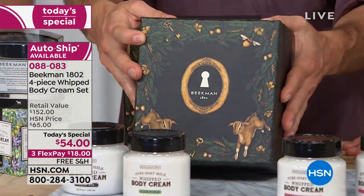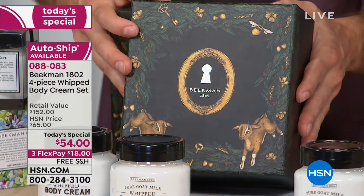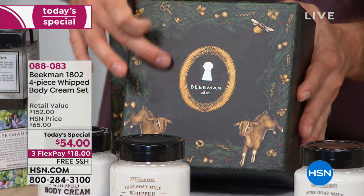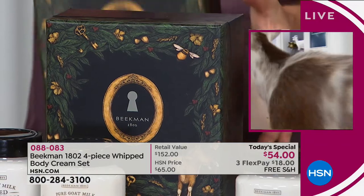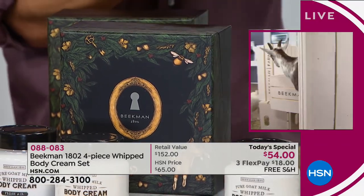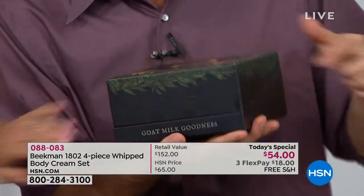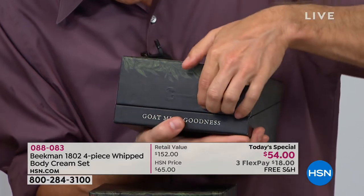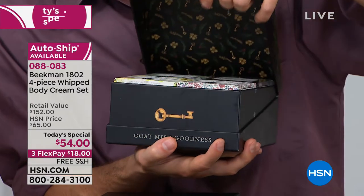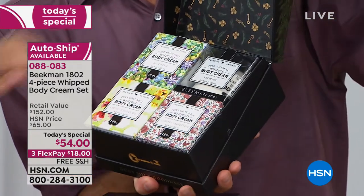She drew all of these beautiful designs onto this beautiful gift box — the goats, the key design, which is the code for the holiday bounty box. When you open it up, the design goes all the way around. It's embossed on the end, with the key embossed there. When you open it up, it's got the golden key inside. And even the inside of the box is drawn by Jessica Rue.